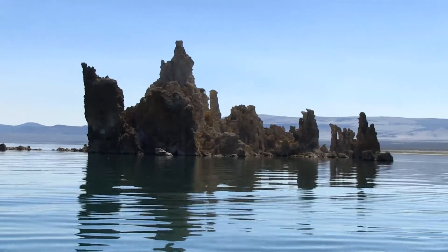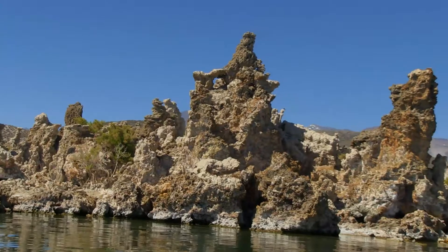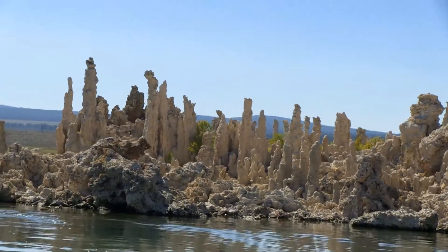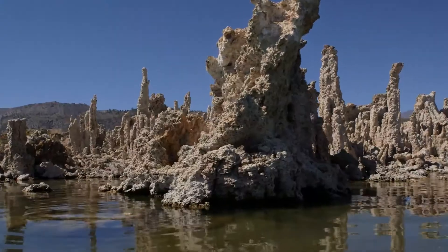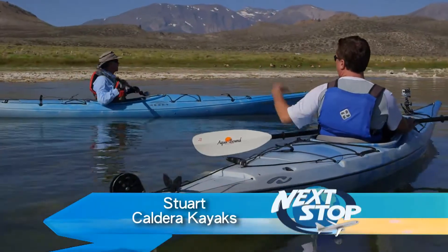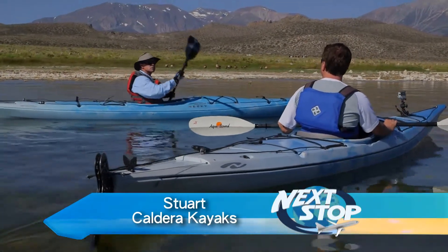All those tufa towers are exposed above the water line, which tells us that at one time all those rocks were underwater. There's a reaction of calcium that's in the freshwater spring reacting with the carbonate that's in the lake water. How much does it grow every year? It's a couple millimeters typically, as far as the chemical reaction part of it goes.